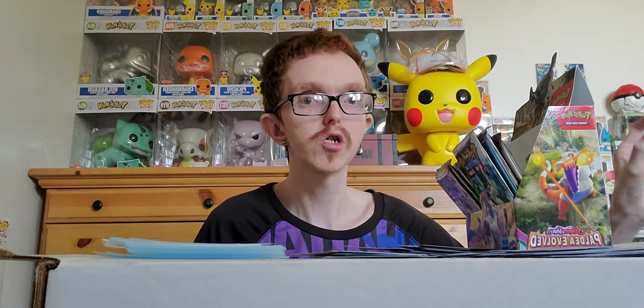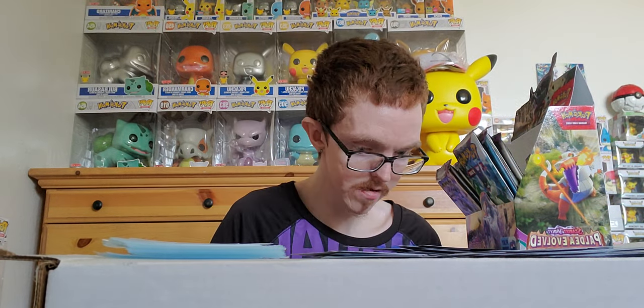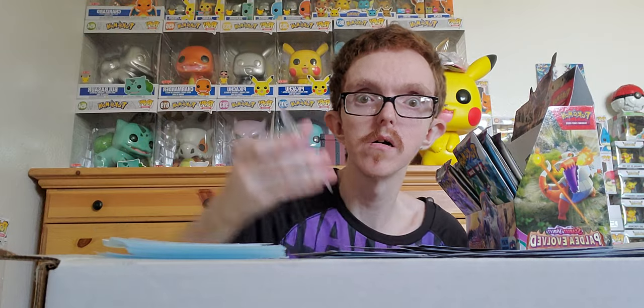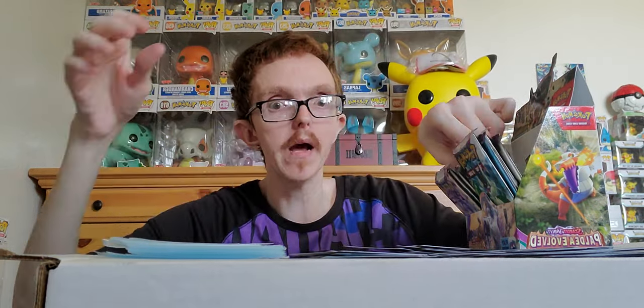Grass energy — Pikachu, brush holo Kangaskhan, a Golurk, and holo Abomasnow — hoping my camera didn't cut me off because it has in the past. Fire energy — we got a reverse holo Murkrow, Superior Energy Retrieval reverse holo, and a Hydreigon holo. Sweet! Let me move this box to the side — we've got about nine more packs left. Let's see if we can pull any more bangers!